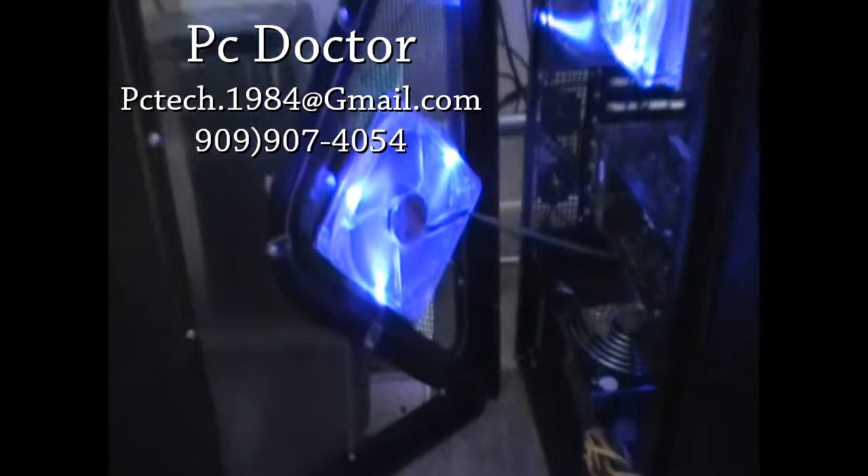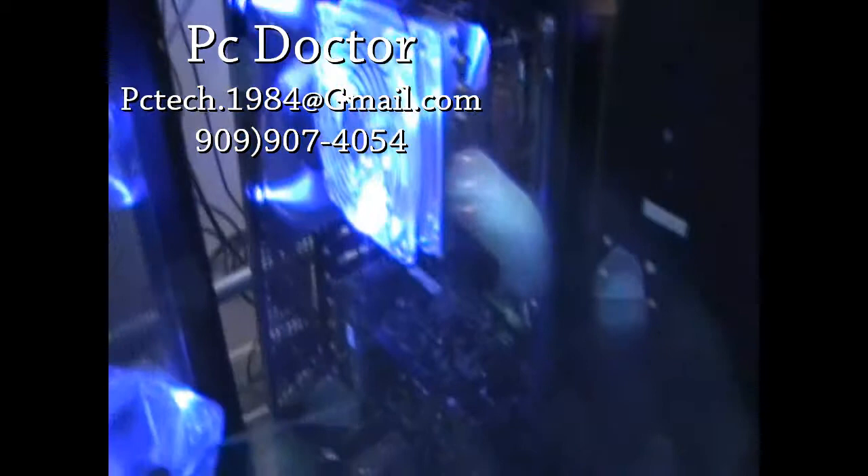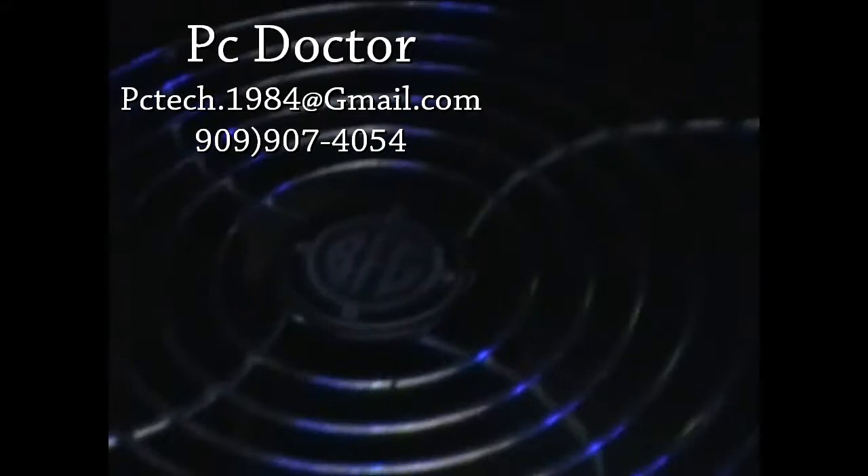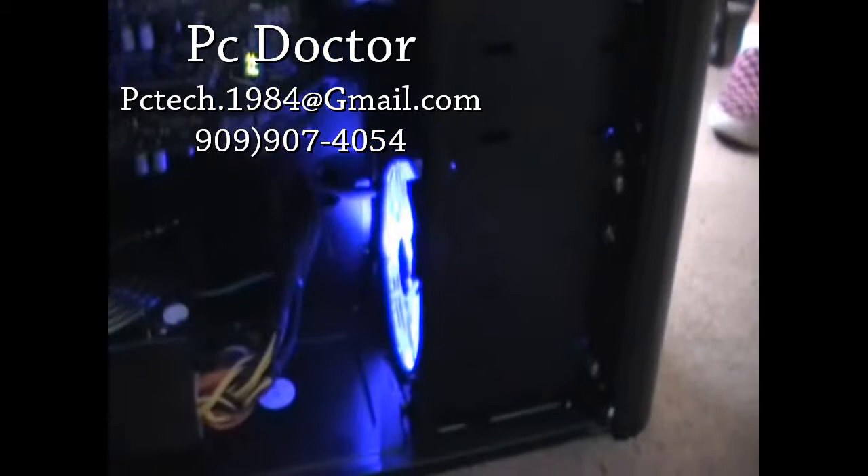Inside we got a 120 millimeter Thermotech fan. To power everything is a BFG 650 watt power supply, and there you see is another 120 millimeter blue fan to keep my cards cool.